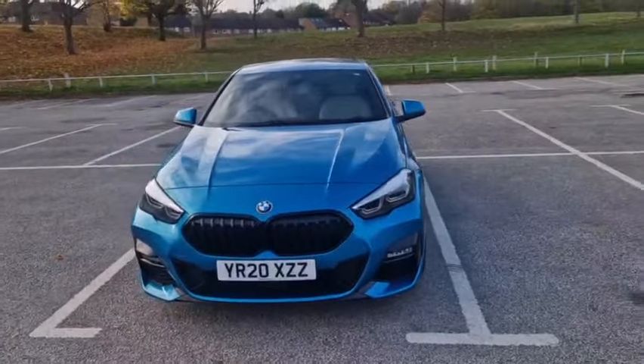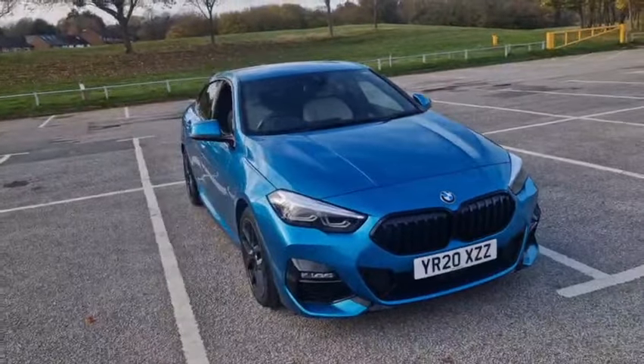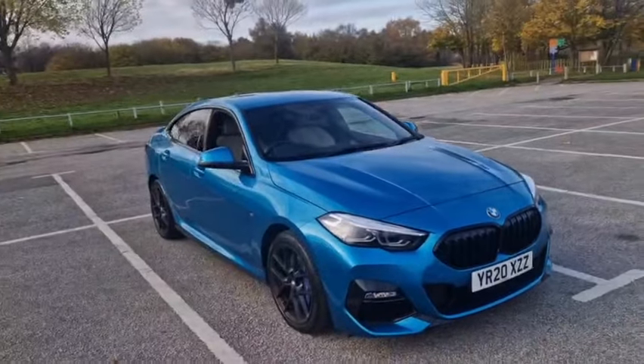We are a Mazda dealer. We sell new and used Mazdas. We also sell other non-franchise cars, especially the very, very nice ones.